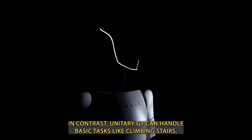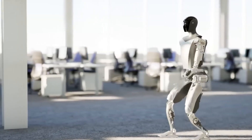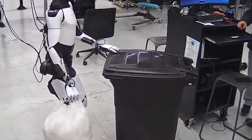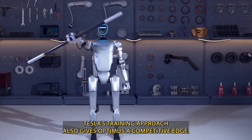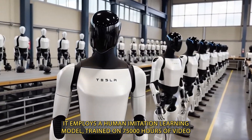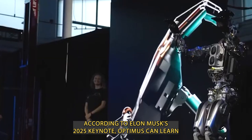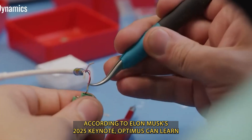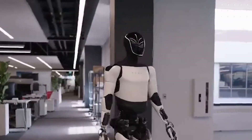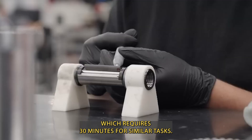In contrast, Unitree G1 can handle basic tasks like climbing stairs but struggles with fine object manipulation, with a maximum deviation of 5 millimeters due to its less sophisticated neural processing. Tesla's training approach also gives Optimus a competitive edge. It employs a human imitation learning model trained on 75,000 hours of video footage, spanning tasks from assembly to cooking. According to Elon Musk's 2025 keynote, Optimus can learn a new skill in less than 45 seconds just by observing human actions, a learning rate 600 times faster than Unitree G1, which requires 30 minutes for similar tasks.